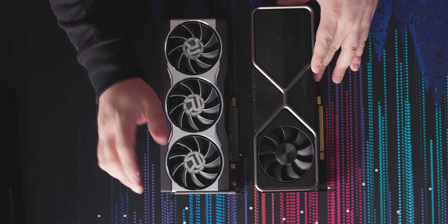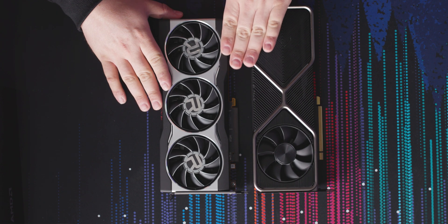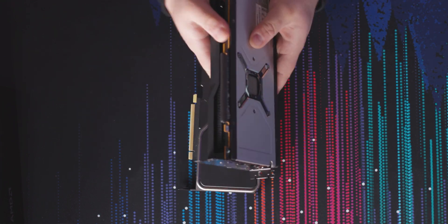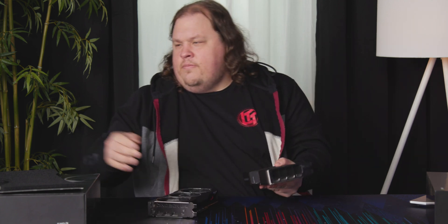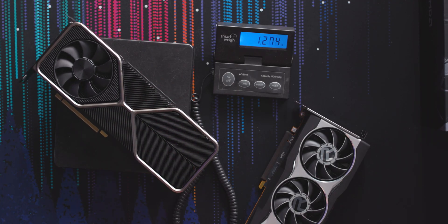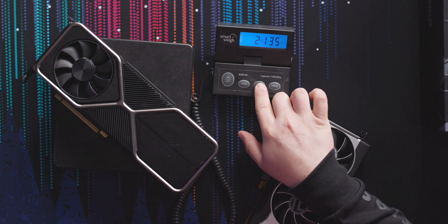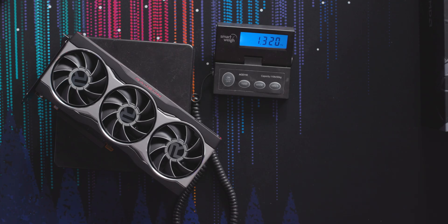So this is the RTX 3080 for comparison — this is the 6800 non-XT, and it's a little shorter, roughly the same thickness, though this is actually a little thicker. And as far as width goes, the Radeon's a bit bigger. This RTX 3080 weighs about 1.29 kg or two pounds 13.5 ounces. As for our Radeon, 1.32 kg.